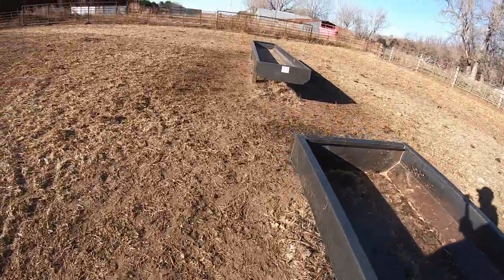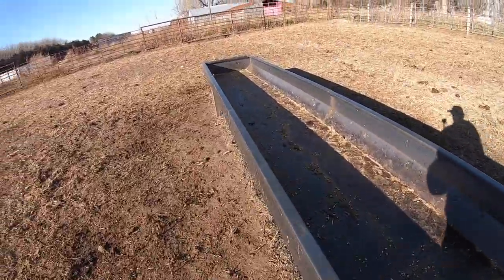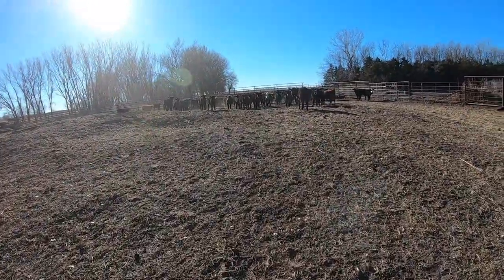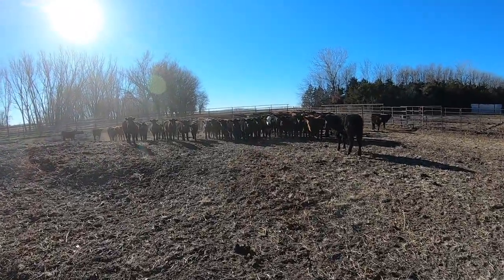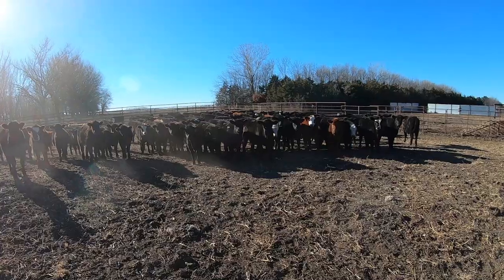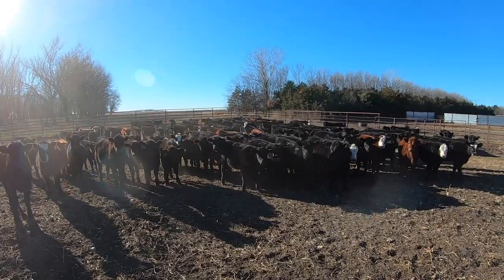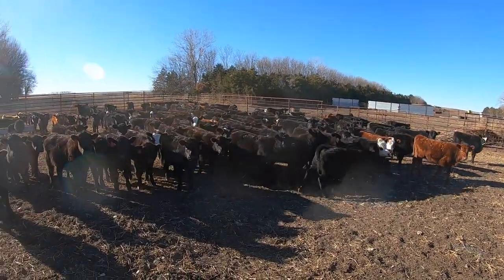Hey everybody, just out here in our pen with a bunch of freshly weaned calves, just checking the bunks. They've got it pretty well cleaned up. This is the group we weaned just a couple days ago — this will be the third or fourth day they've been weaned. I've been trying to spend some time with them so they stay used to people, talking really quiet because I'm obviously trying not to scare them.